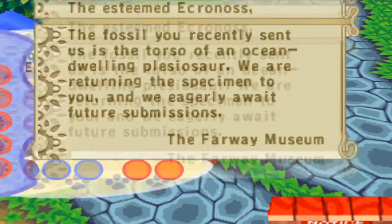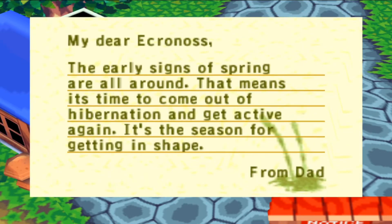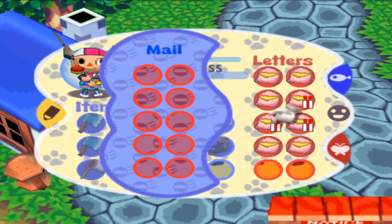Let's just read these so we can delete them, then from home — that's what we need. 'The early signs of spring are all around, that means it's time to come out of hibernation and get active again. It's the season for getting in shape.' I'm dead.